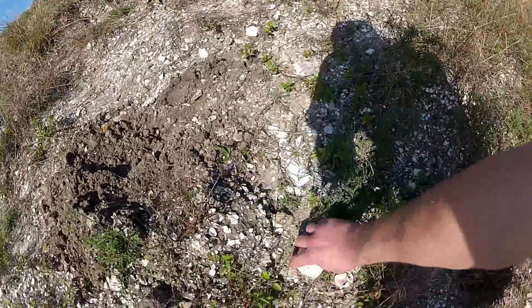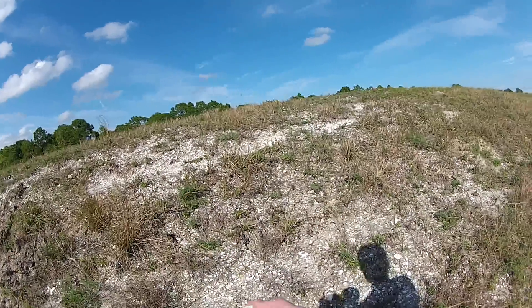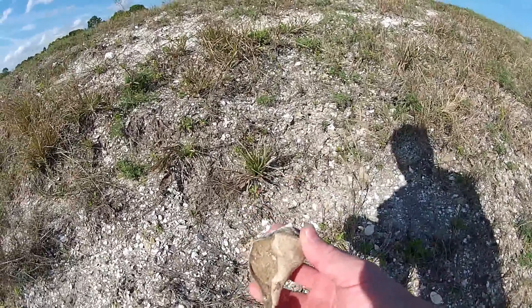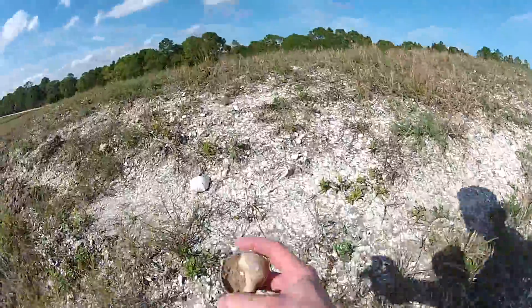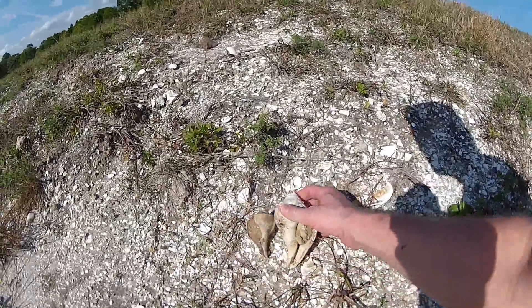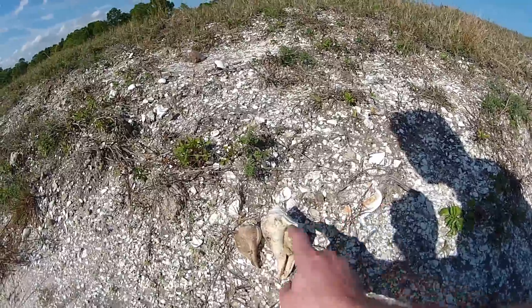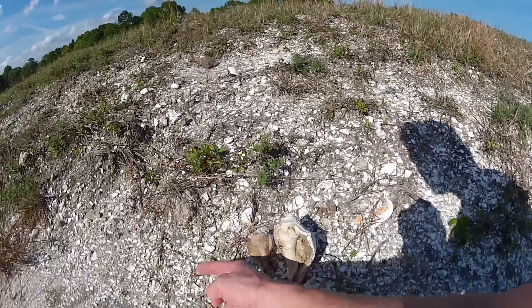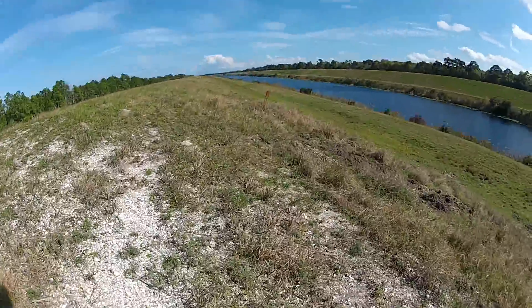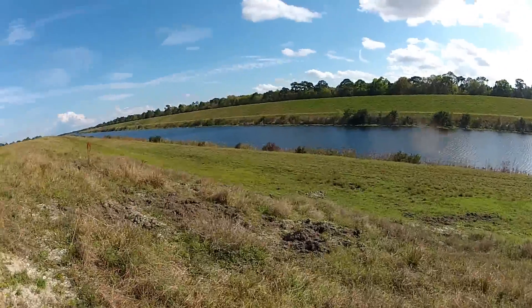Oh my lord. Look at that. Unbelievable. They're everywhere. Look — this is a lightning whelk. I found one. That's awesome. Now you get to see the difference. Knobbed whelk kicks to the right. Lightning whelk kicks to the left. This is amazing. Shells everywhere.